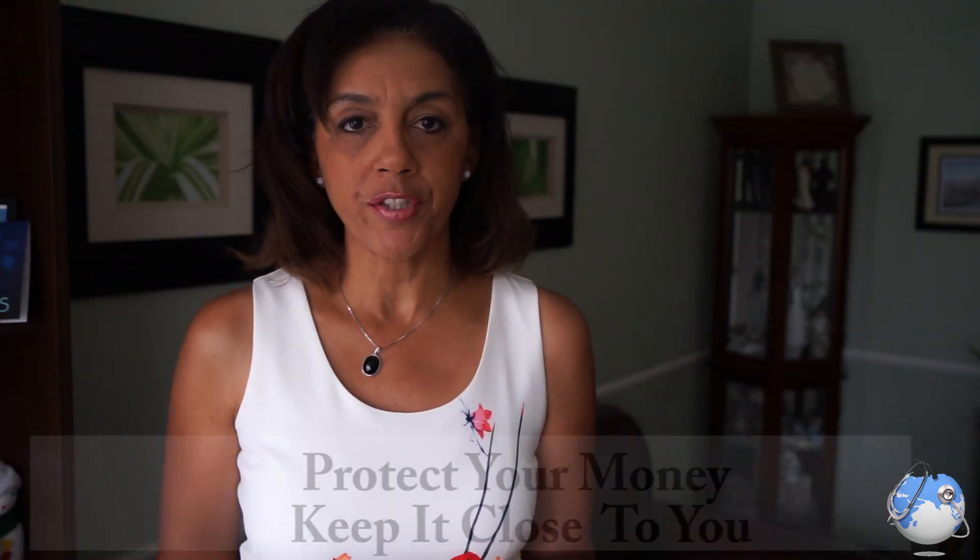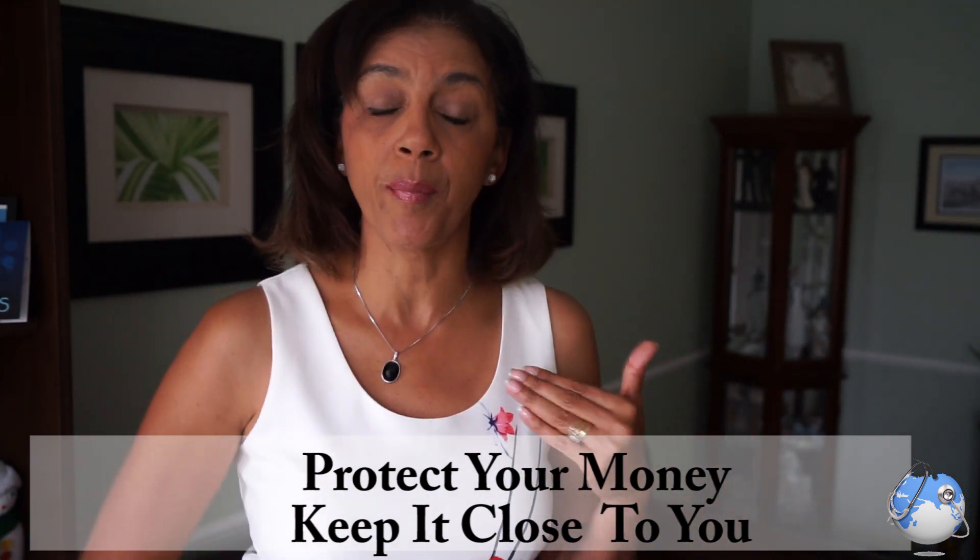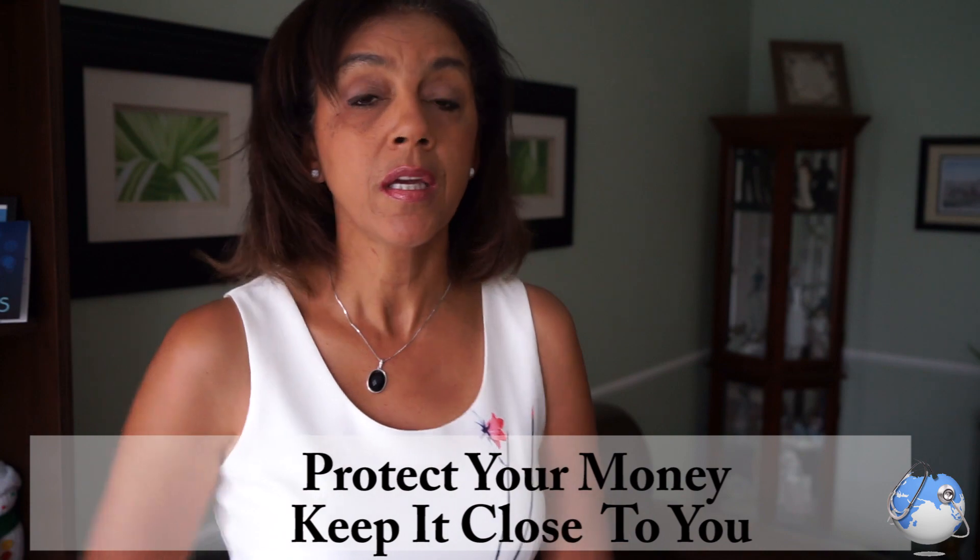The third thing is to get yourself a money belt. It's not a bad idea to have a travel bag you carry in the front, put your money in your front pocket — I've even seen people put their money in their shoes. These are all different techniques for making sure your valuables are not accessible to someone just running by and grabbing them.